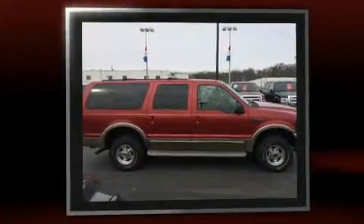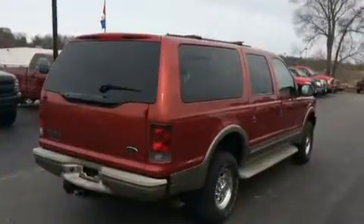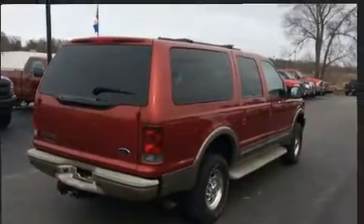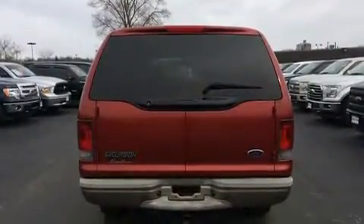It's equipped with tons of terrific amenities, but it won't break your budget. Like leather upholstery, a rear window wiper, an outside temperature display, illuminated running boards, a trailer hitch, and power front seats.